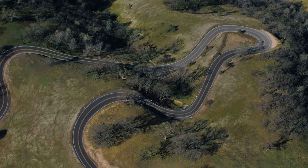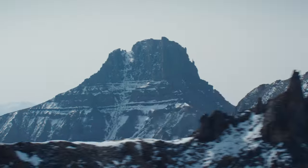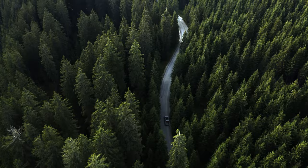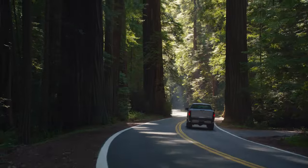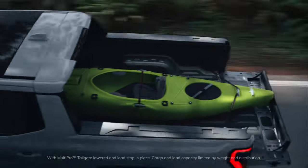Precision driving is leveled up with four-wheel steer to improve turning radius and maneuverability. If you want the versatility to experience more and haul more, GMC continues to lead in innovation with our available new MultiPro Midgate, offering more than 10 feet of bed length.